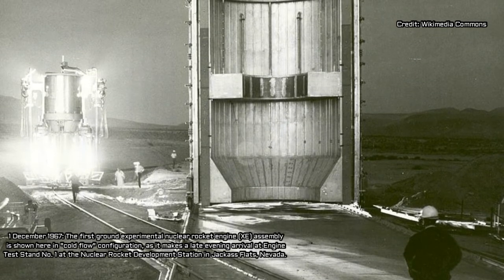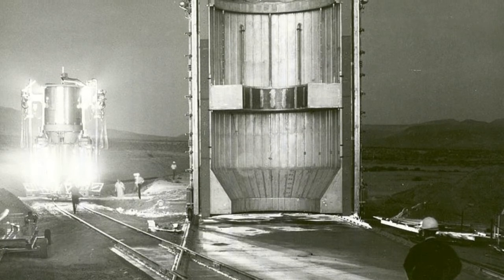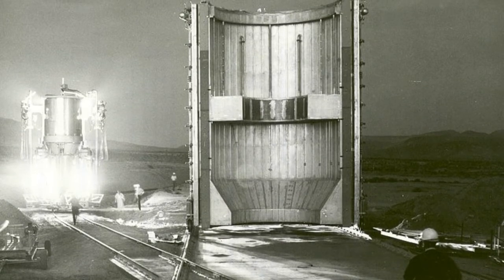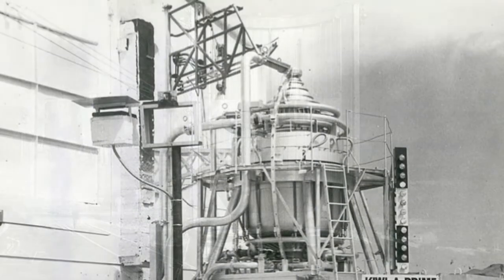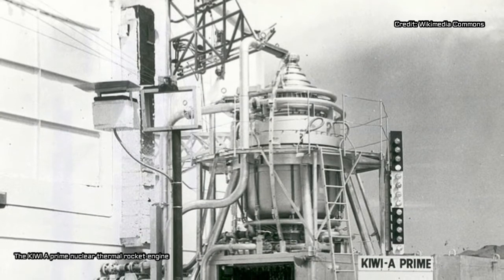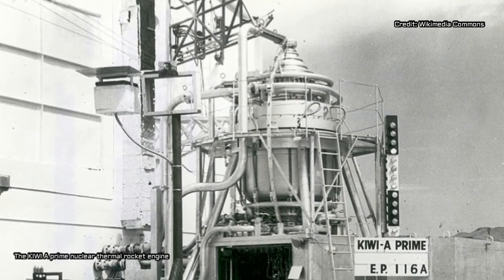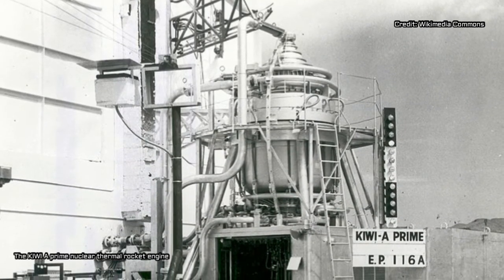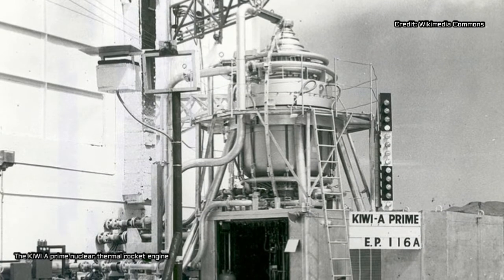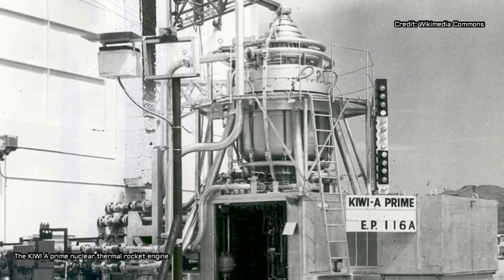We're excited to be working on technologies that could open up deep space for human exploration. To see this through, NASA has entered into a partnership with BWX Technologies — BWXT — a Virginia-based energy and technology company that is a leading supplier of nuclear components and fuel to the U.S. government. To assist NASA in developing the necessary reactors that would support possible future crewed missions to Mars, the company's subsidiary was awarded a three-year contract worth $18.8 million. During this period, BWXT will provide the technical and programmatic data needed to implement NTP technology.